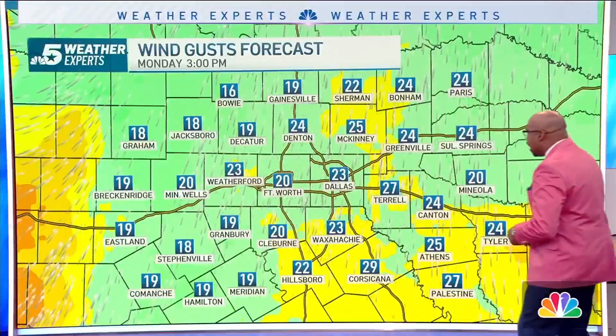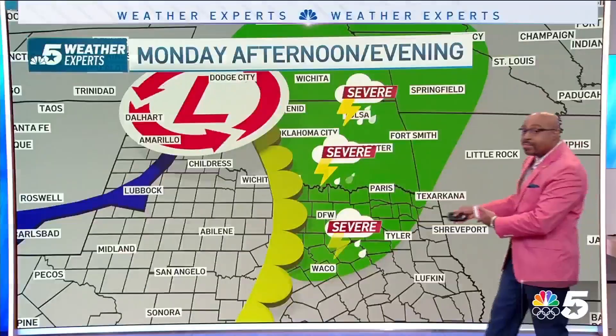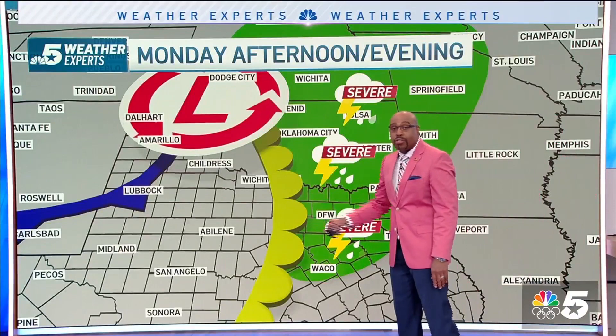Those wind gusts will still be howling from the south into your Monday afternoon, as high as around 25 to 30 miles per hour, in response to our storm system still off to the west of us, eventually making a beeline down toward old Mexico and moving into the Dallas-Fort Worth area. Therefore, we have that brown line set up to the west of us — that's the dry line.